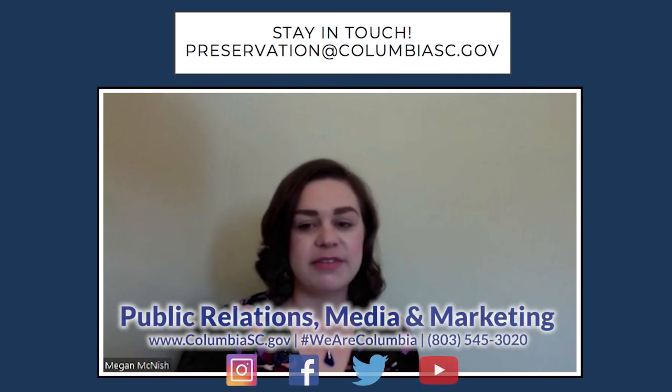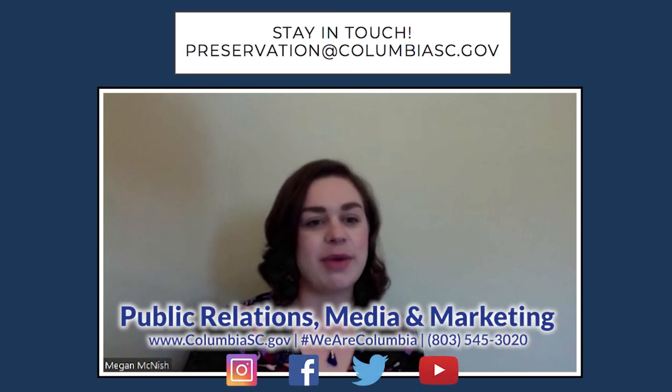That is a brief overview of the Granby Architectural Conservation District. I hope this was informative. Should you have any questions about Granby or any of the historic districts located within the City of Columbia, please feel free to email us at preservation@columbiasc.gov. Thank you.